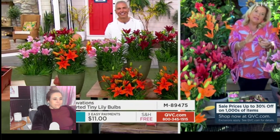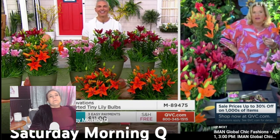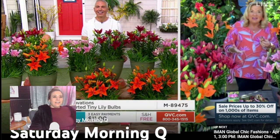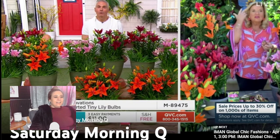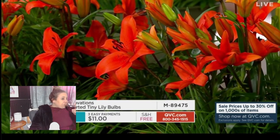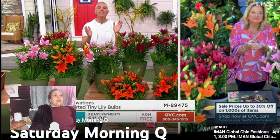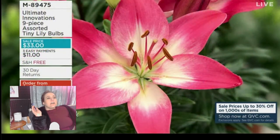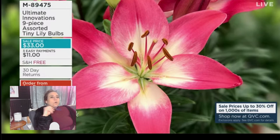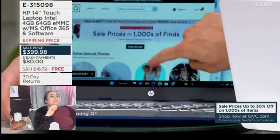The item number is M89475. You get three of the orange, three of the pink, and three of the red — a set of nine. You could pick up multiple sets today with easy pay. If you're getting multiple sets, maybe split them up so someone gets all orange, someone gets all pink, someone gets all mini rocket. $11 gets them home on three payments, free shipping and handling, though I don't know if I need all those colors in my yard.